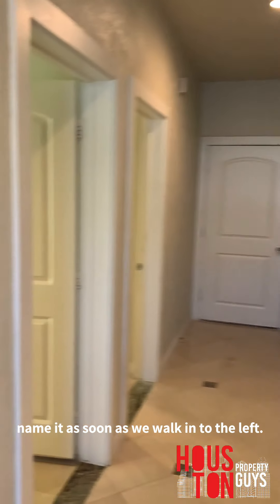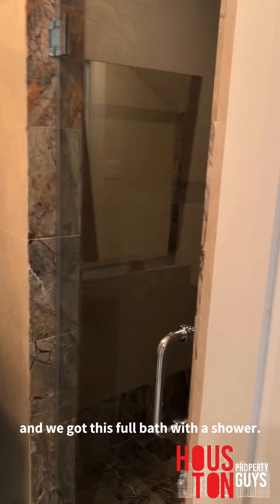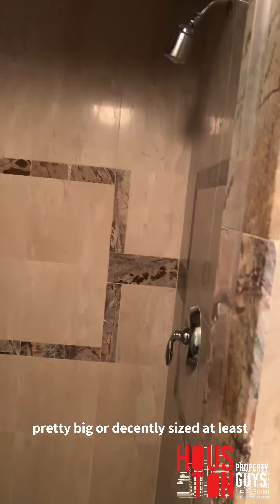As soon as we walk in, to the left we got two bedrooms. To the right, we got a little storage spot and a full bath with a glass shower — shower's pretty big, or decently sized at least. And then we got this — why did they put the garage remotes on top of the toilet? Sanitization right there, guys.